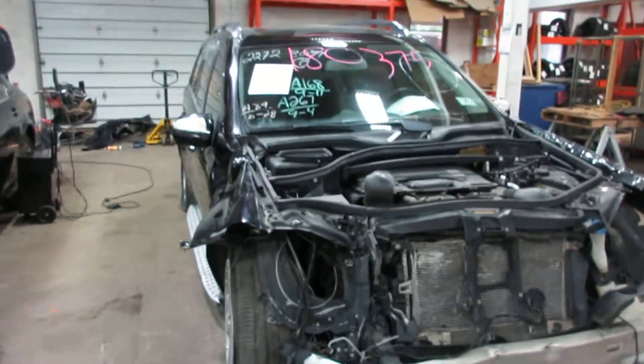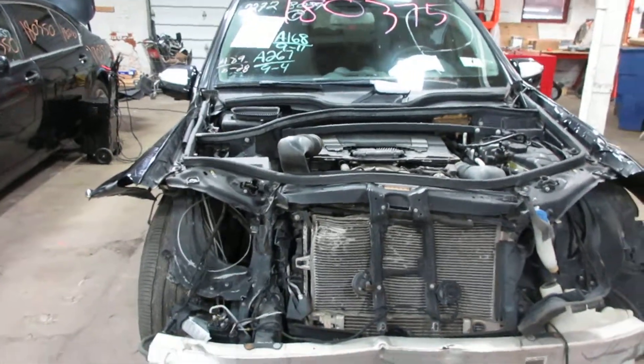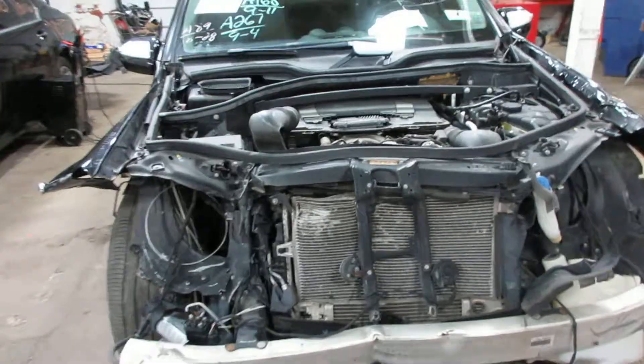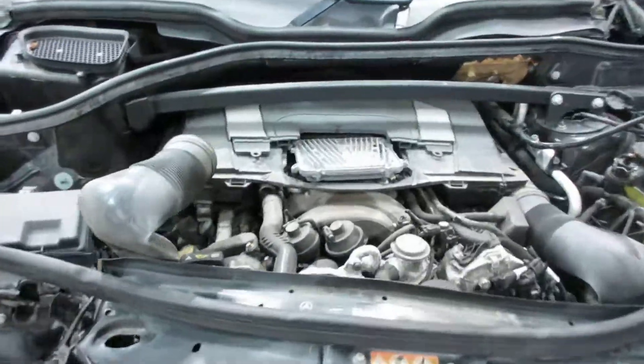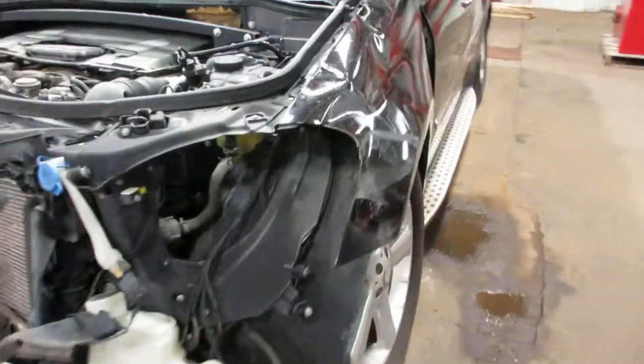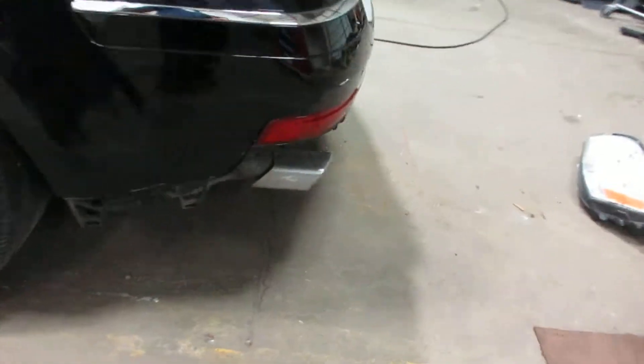Hello and welcome to Tom's 4 and Auto Parts. Here we have stock number one eight zero three seven five. It is a 2009 Mercedes-Benz GL 450 with a four point six liter eight cylinder motor. Vehicle is all-wheel drive with an automatic transmission. Parting it out due to some of that front end damage and rear end damage here.